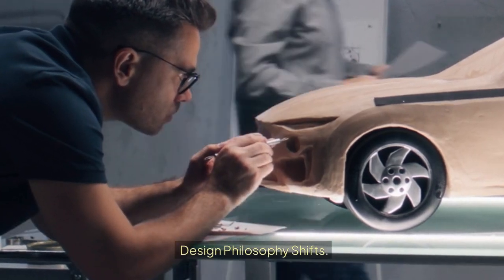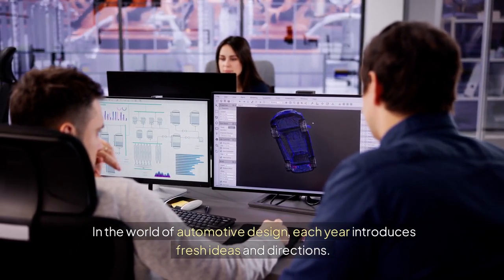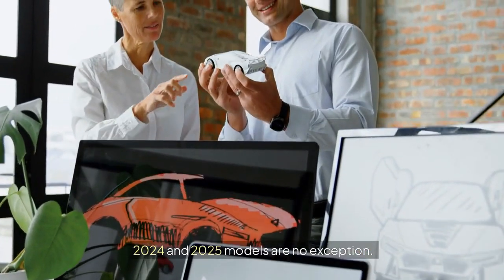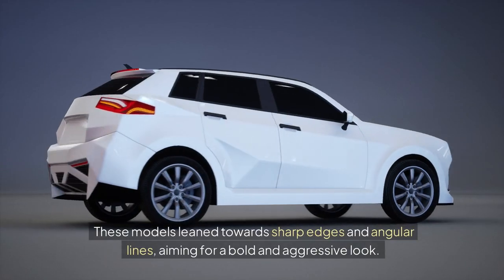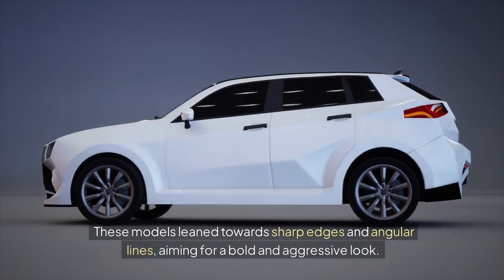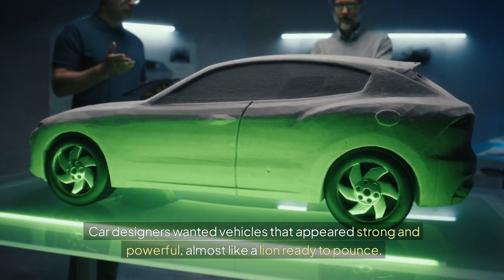Design philosophy shifts. In the world of automotive design, each year introduces fresh ideas and directions, and 2024 and 2025 models are no exception. The 2024 models lean towards sharp edges and angular lines, aiming for a bold and aggressive look. Car designers wanted vehicles that appeared strong and powerful, almost like a lion ready to pounce.